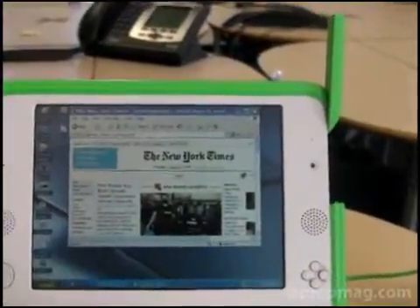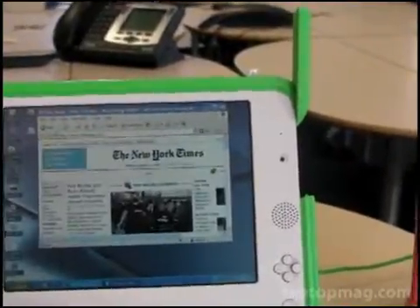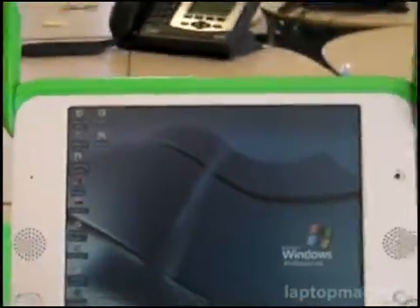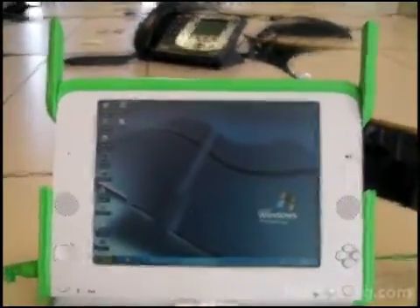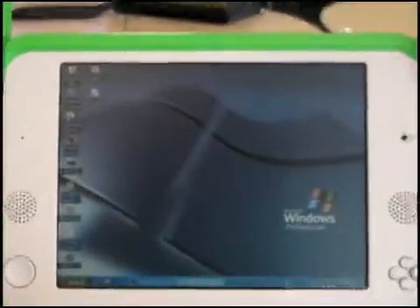We've got Internet Explorer up here, and Firefox here. We've actually also installed Skype on the desktop. Skype actually runs fine in chat mode. We started running a video and that seemed to pause it up, but we think it'll work pretty fine just to make a call, which is what many people use Skype to do.